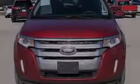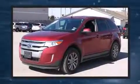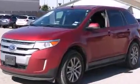Sensibility and practicality define the 2014 Ford Edge. Under the hood, you'll find a four-cylinder engine with more than 200 horsepower, providing a smooth and predictable driving experience.